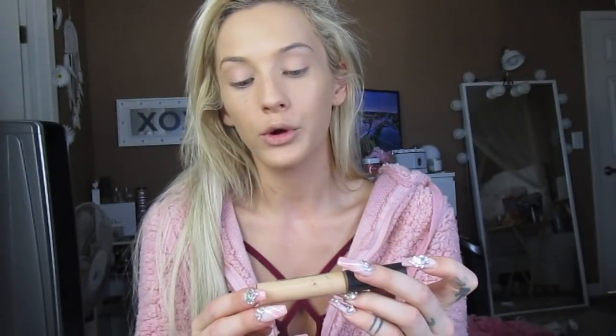Then I'm going to conceal my under eyes with the MAC Studio Fix 24 Hour Smooth Wear Concealer in NC25. I'm just going to put this on my under eye, pretty sloppy as you can tell, and then blend it in.